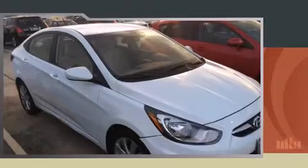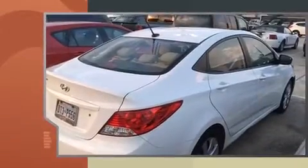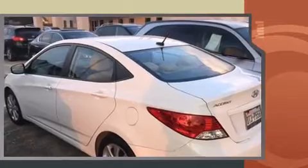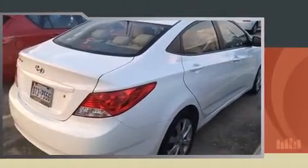Familiarize yourself with the 2012 Hyundai Accent with less than 30,000 miles on the odometer. This four-door sedan prioritizes comfort, safety, and convenience. Smooth gear shifts are achieved thanks to the efficient four-cylinder engine, providing a spirited yet composed ride.